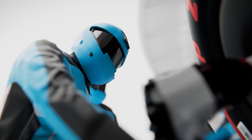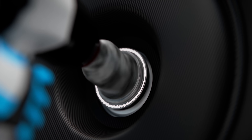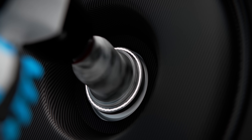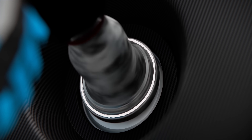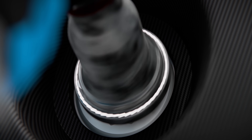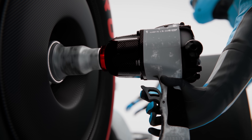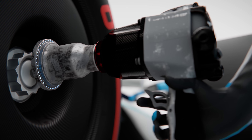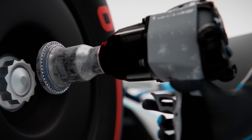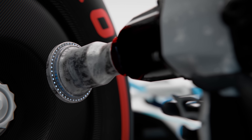Since a couple of years, the front of each wheel gun features an LED ring that shows the real-time status to the operator. The exact color coding varies from team to team, but in our example the gun initially glows white, indicating that it is in loosening mode. As soon as the tire is loose and the gunman releases the trigger, the wheel gun then automatically switches its mode — the LED changes from white to blue and the gun has entered its tightening mode, meaning the next time the trigger is pulled, it will spin in the opposite direction.